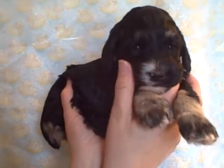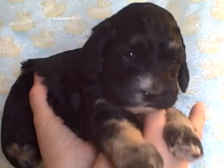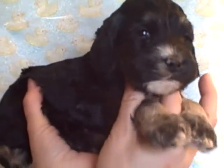This is Hammy, he's four weeks old. He's a male cockapoo and he weighs two and a half pounds and he was born on March 8th.